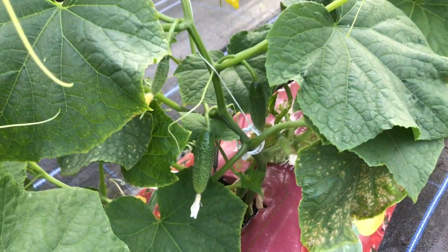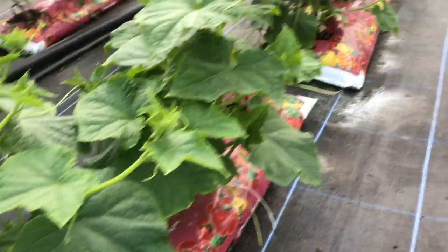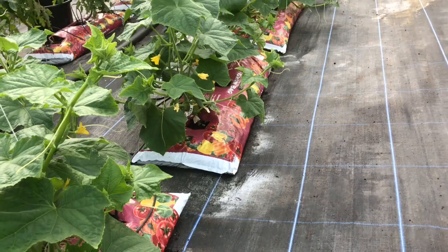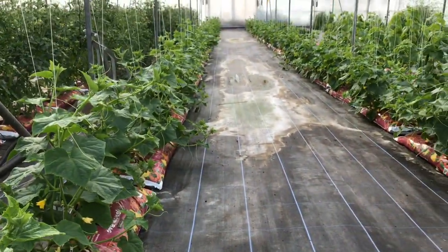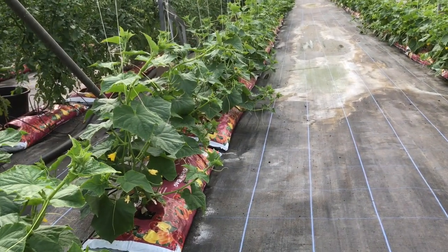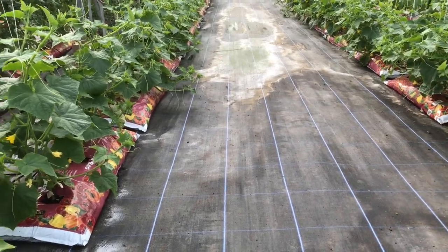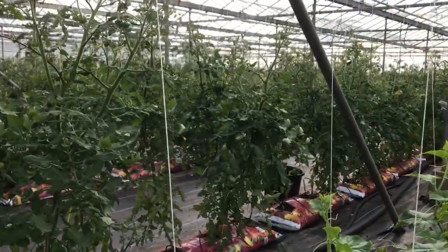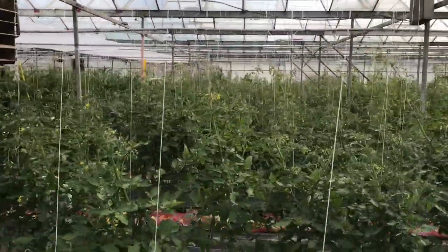The gherkins are going to start being picked in just a few days. We already tried one or two but to be able to pick quantity for the shop we'll need a few more days. The tomato plants are quite big as well, though not all of them are ripe.